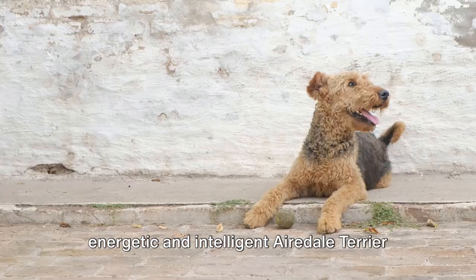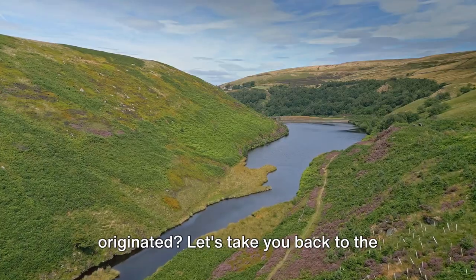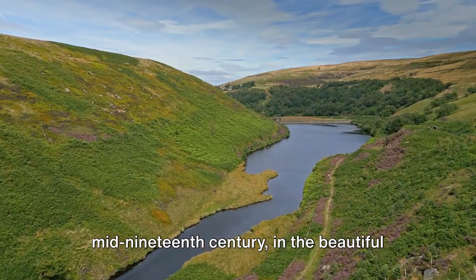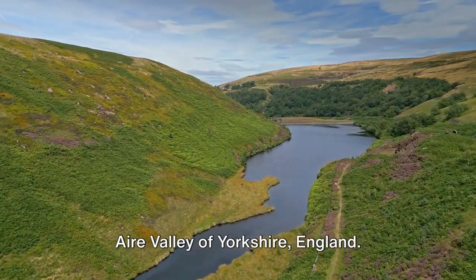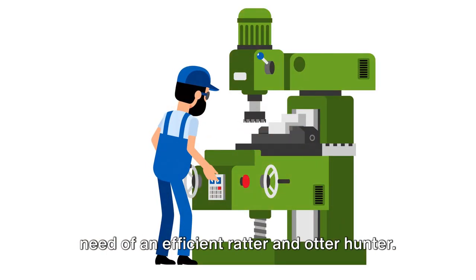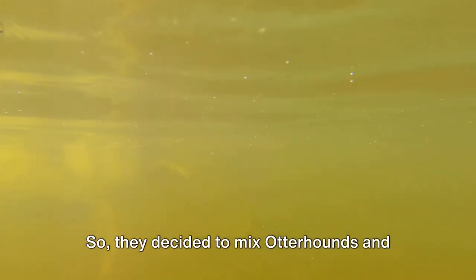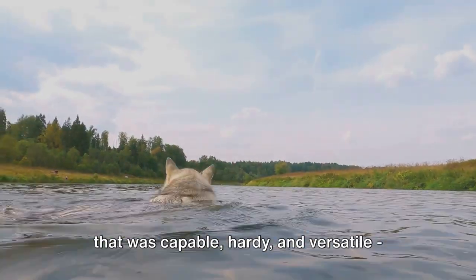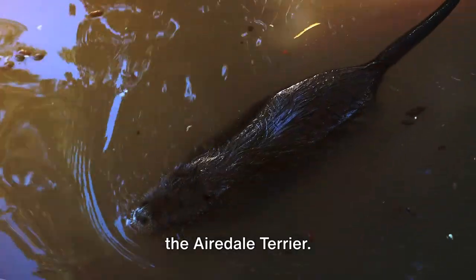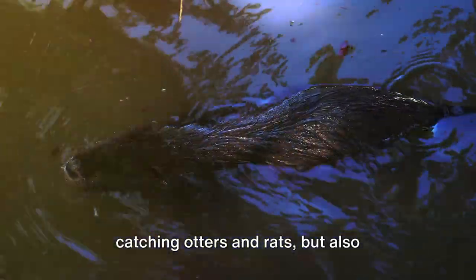Have you ever wondered where the energetic and intelligent Airedale Terrier originated? Let's take you back to the mid-19th century in the beautiful Eyre Valley of Yorkshire, England. Here, the diligent mill workers were in need of an efficient ratter and otter hunter. So they decided to mix otter hounds and the old English terriers, creating a breed that was capable, hardy and versatile — the Airedale Terrier.